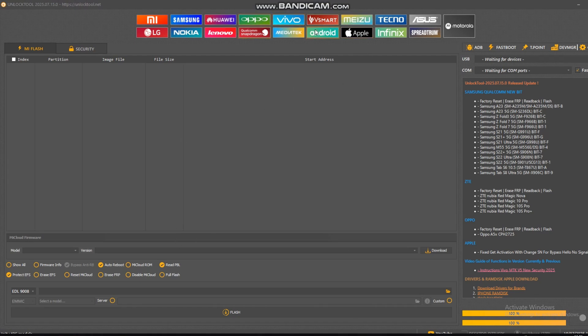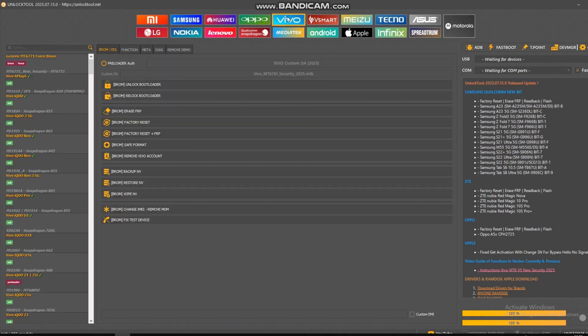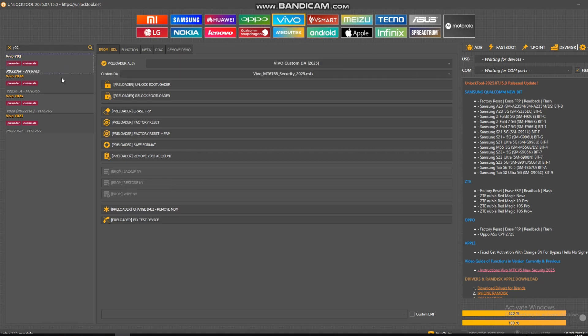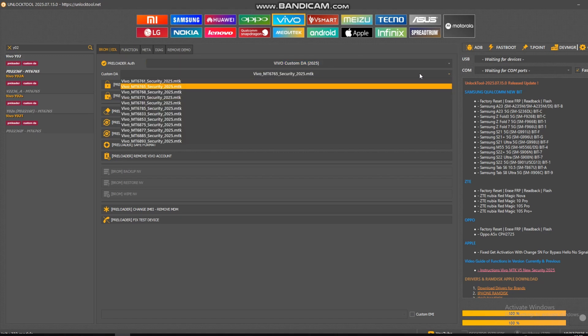Unlock tool sudah terbuka. Kita masuk ke tab Vivo, kemudian di kolom pencarian kita masukkan tipe handphone yang akan dikerjakan. Di sini kita mengerjakan Y02, ketikkan keyword 'Y02' dan pilih tipe yang sesuai.